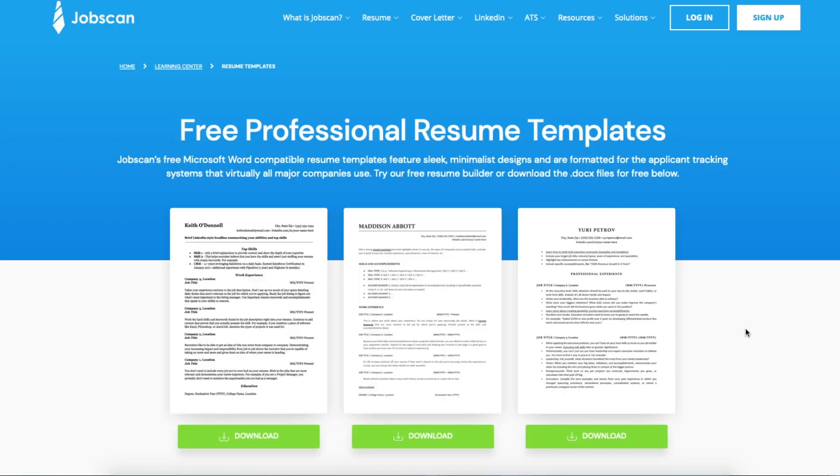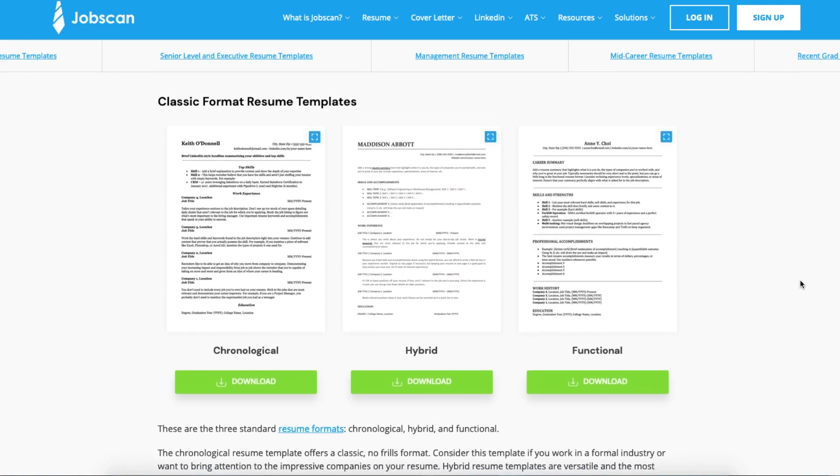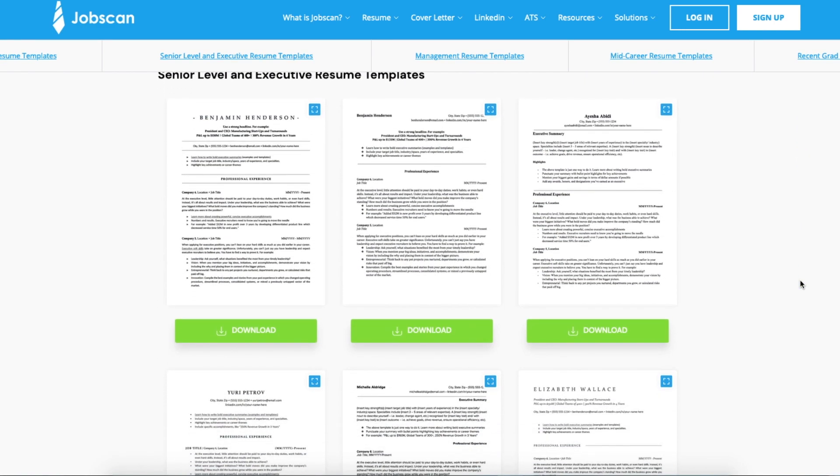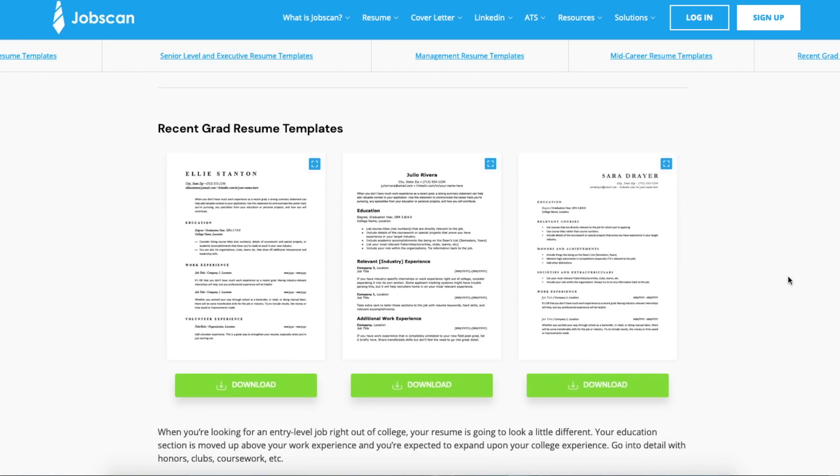The final thing we're going to look at are a few different resume examples that are optimized for the automated tracking system. This is for when you're applying to one of the larger companies where you know there could be hundreds of applicants for that job. This is where it's really important to have those keywords and to make your resume as easy to read as possible from a computer's perspective. I found a few great examples on the website jobscan.co — I'll link this below if you're interested.